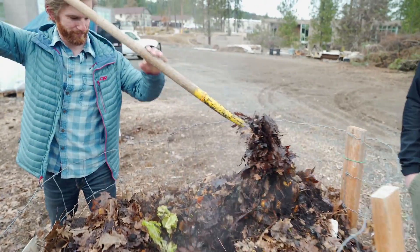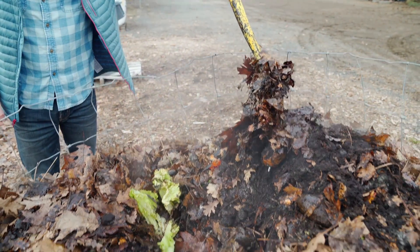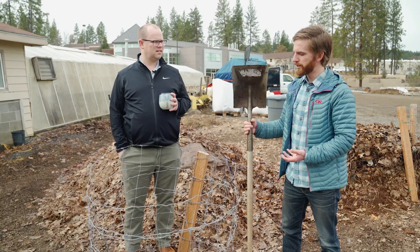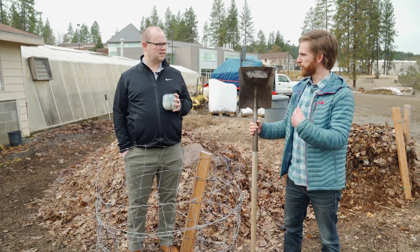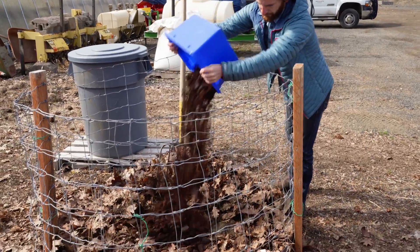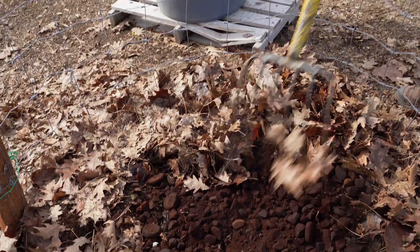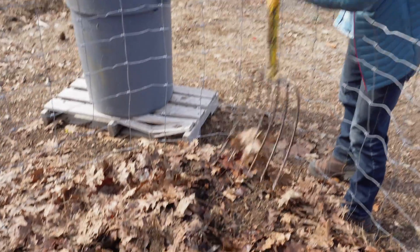We can get temperatures up to 150 to 160 degrees on the inside of this pile. Then when the temperature drops to about 100, I come in with a pitchfork, turn it over, maybe add some new material, and then the little organisms get back to it, heating up as they digest and decompose the organic material.